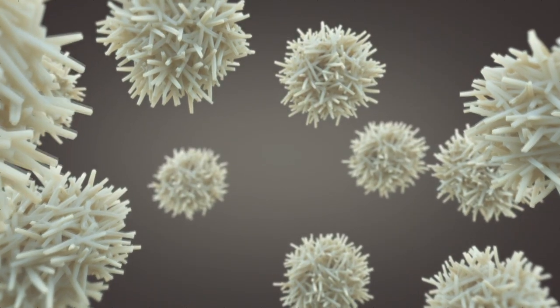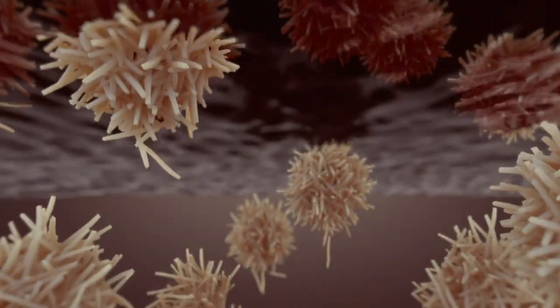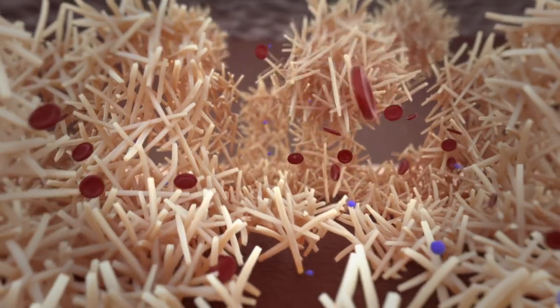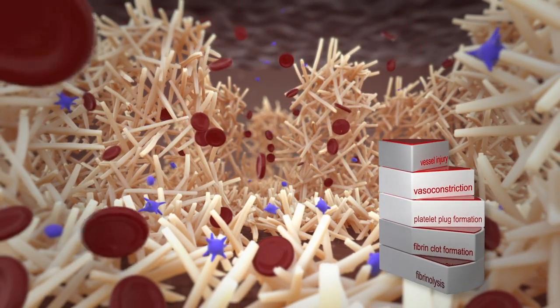As aggregates sink, individual oxidized regenerated cellulose, or ORC fragments, absorb blood, swell, and break away. This process distributes ORC fragments through the blood and delivers a blanket of Surgacel powder onto the bleeding site. As Surgacel powder comes in contact with blood, the dual mechanism of action launches.